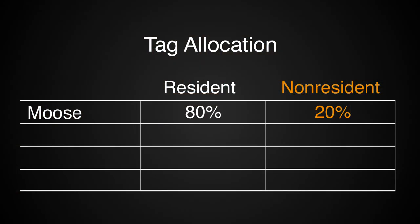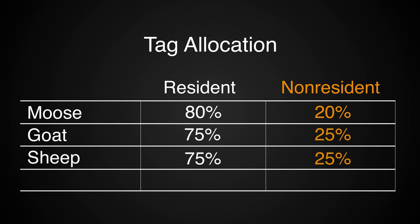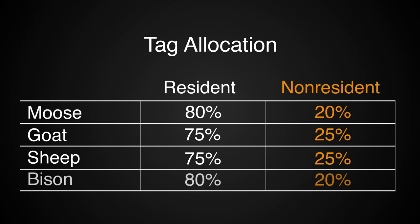One of the beauties of Wyoming is they're very generous to us as non-residents. For moose, 20% of the tags go to non-residents. For mountain goat and bighorn sheep, 25% of the tags go to non-residents. For bison, 20% go to non-residents.